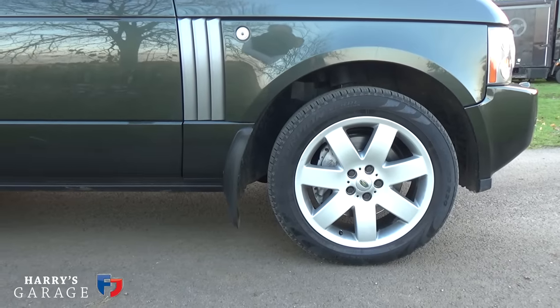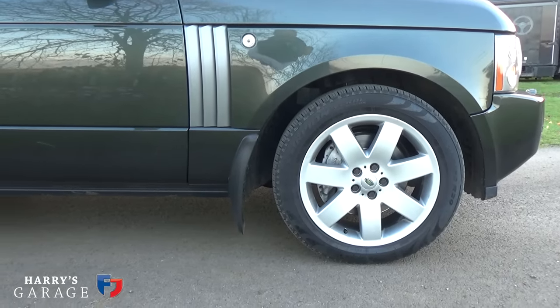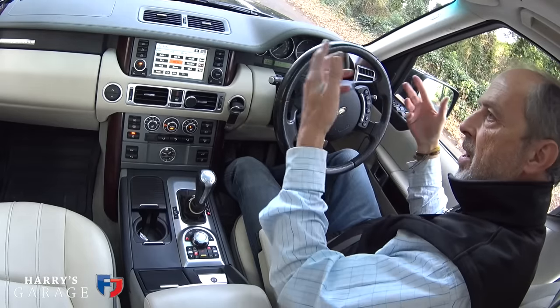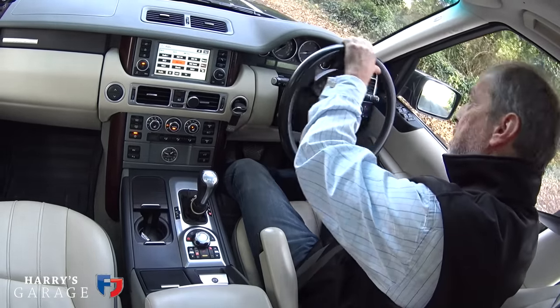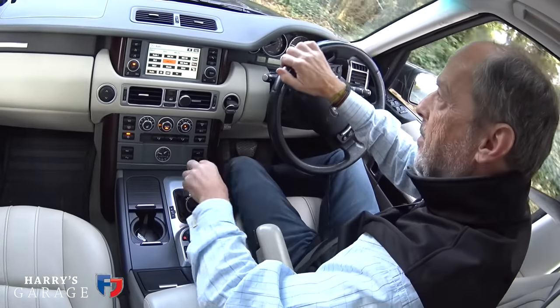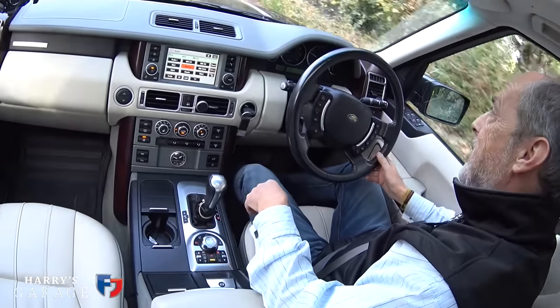There's a little button on the door just where your hand falls, by the mirror, that kneels the car — that's its access mode. It's an automatic action: just touch it before you get out, and then as soon as you start to move off the car raises on its air suspension to the correct height. All very sophisticated stuff you just don't find on another car.